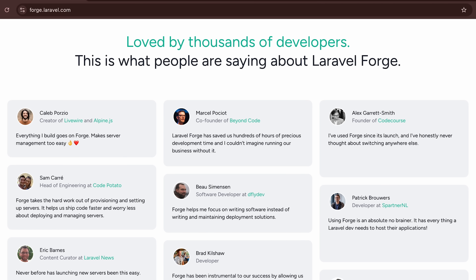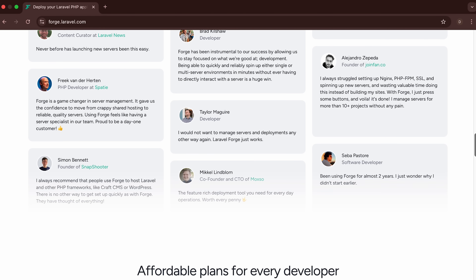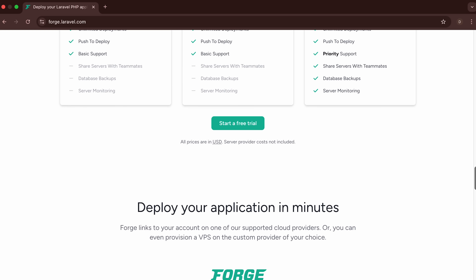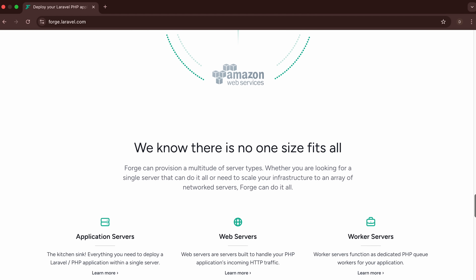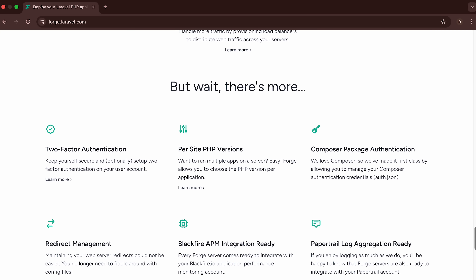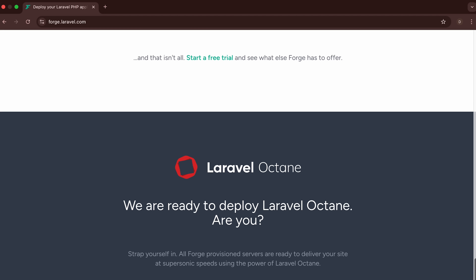However, the tool has some limitations. It's primarily focused on PHP applications, so diverse client sites with different technologies may require additional platforms. The monitoring capabilities are more basic compared to dedicated management platforms. While Forge handles deployment well, it's not designed for comprehensive monitoring. For Laravel-specific workflows it can save considerable time, but for broader server management needs you'll likely need to combine it with other tools.